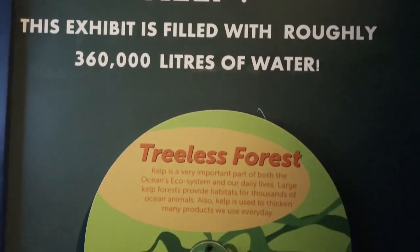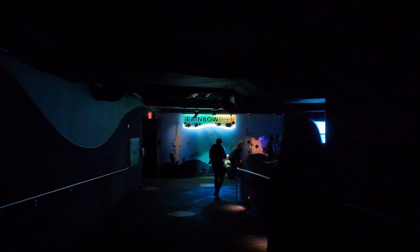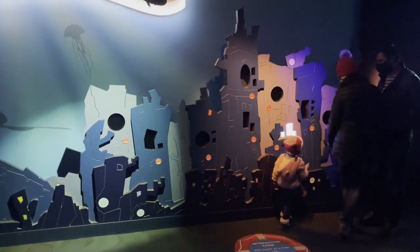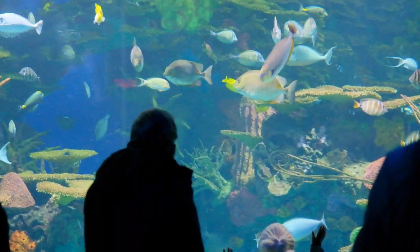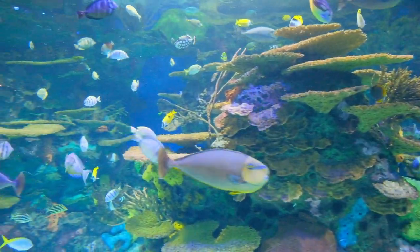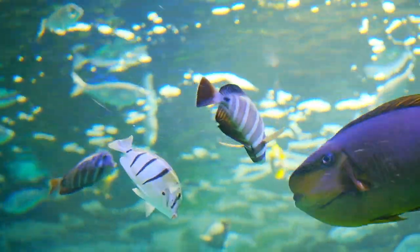Right after the kelp forest was my favorite section of the aquarium — the Rainbow Reef. Often considered as the rainforest of the sea, this area is full of Indo-Pacific fish. It's a very vibrant area. Every fish here is a treat for the eyes, a joy to look at, and they're just swimming so harmoniously with each other, floating around with the colorful corals.